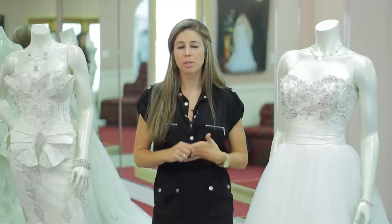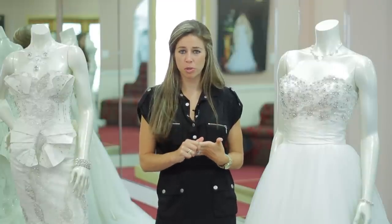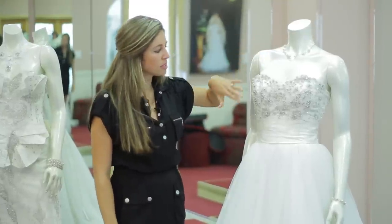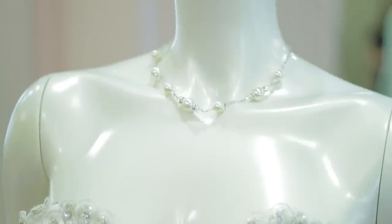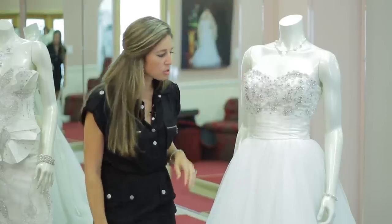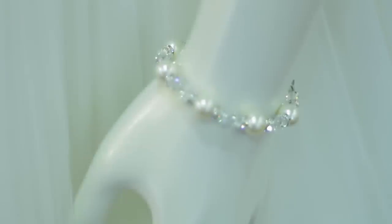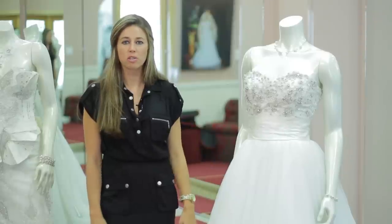If you're wearing an elaborate necklace, your earrings should be simple. On this empire gown, we have a little bit more simple necklace. The necklace accents the beadwork and the pearlwork within the bodice of this dress. It also is coupled with a bracelet that goes nice with the ivory coloring of the dress too.